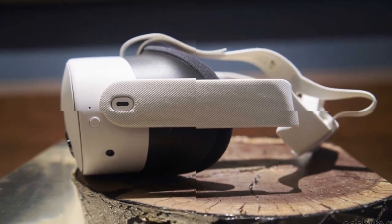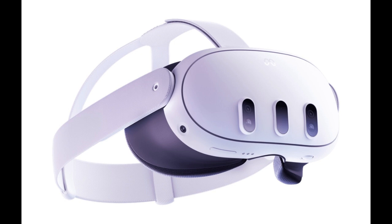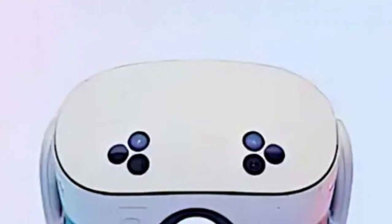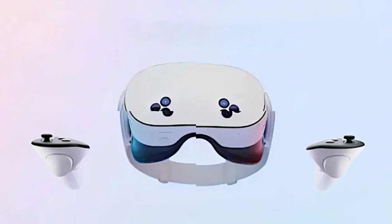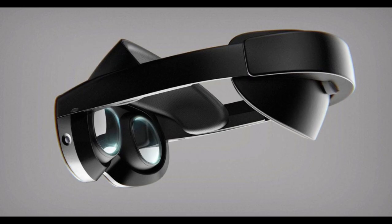The virtual reality landscape is on the cusp of a transformative shift, and at the forefront of this evolution is Meta's upcoming MetaQuest 4 headset. Building upon the foundation laid by its predecessors, the Quest 4 is poised to redefine immersive experiences with a host of groundbreaking features and enhancements.